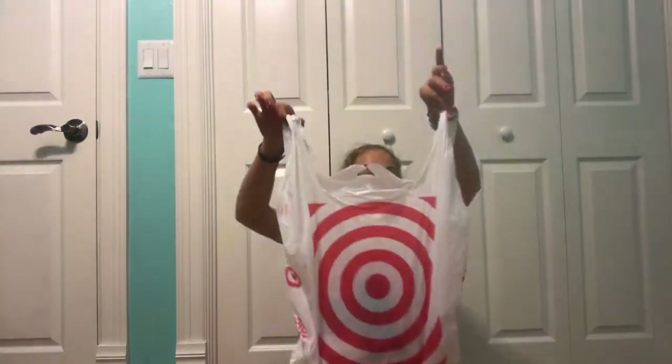Hi, today I'm doing a school supplies haul. I went to Target — see my Target bag? I didn't get very much because I kind of find out on the first day of school what I'm going to get, but I found a small guideline list.